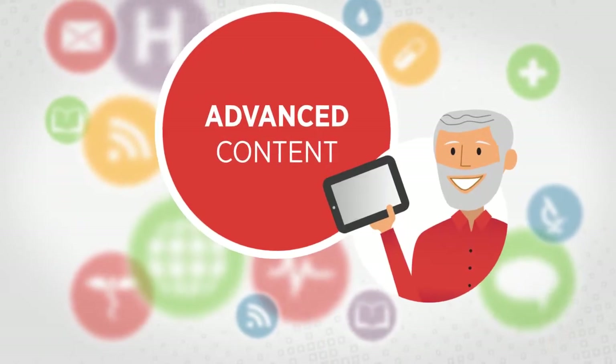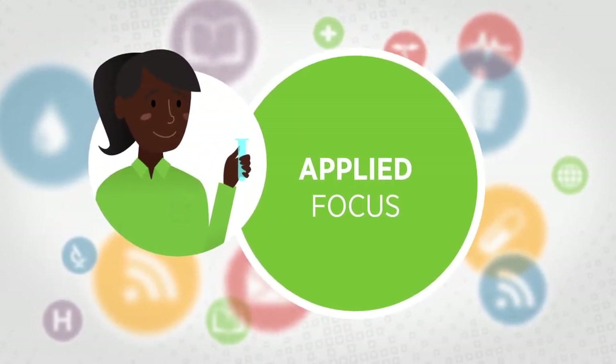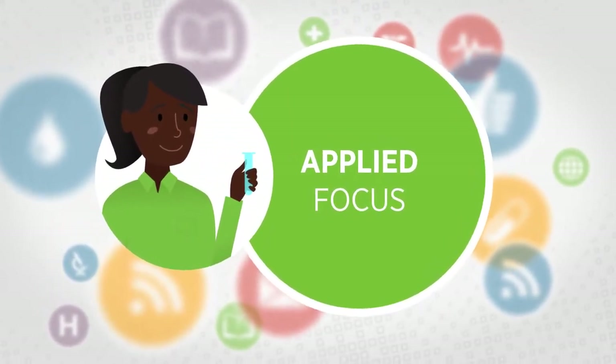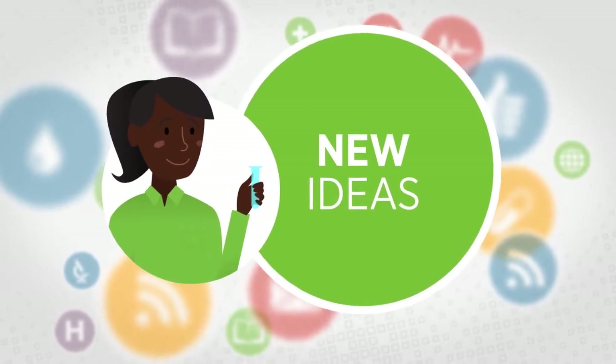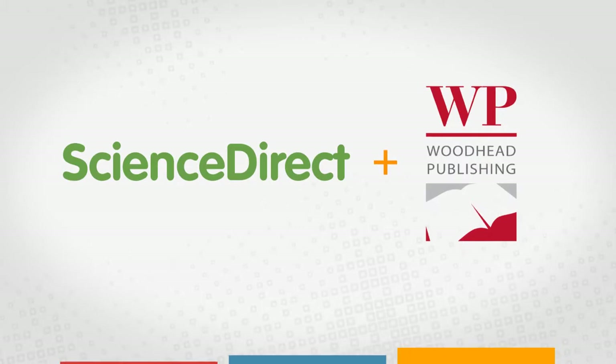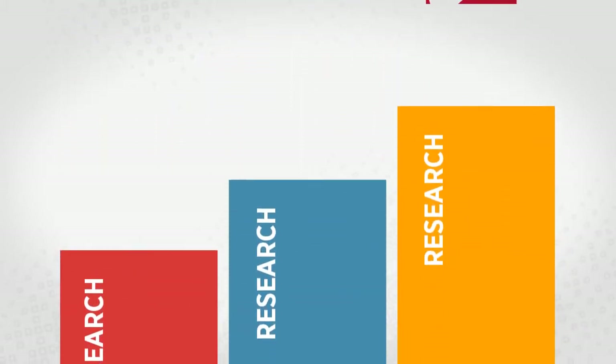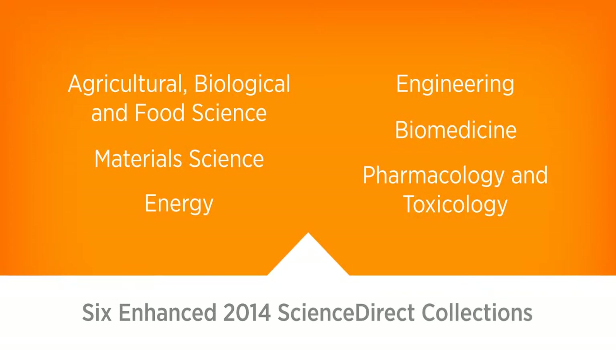Woodhead offers content for advanced audiences, and because the titles are known for their focus on applied science, professionals can use them to apply new ideas directly to their work. With Woodhead Publishing as part of our family, Elsevier is making researchers more productive and competitive than ever, providing new, specialized content to enhance six of our 2014 ScienceDirect collections.